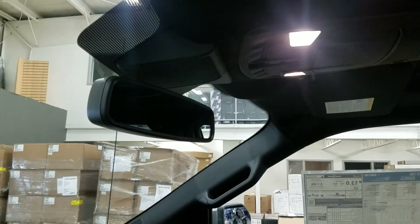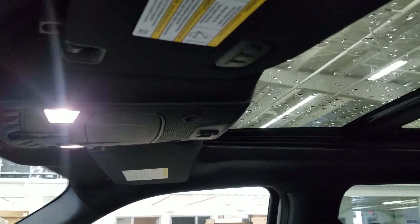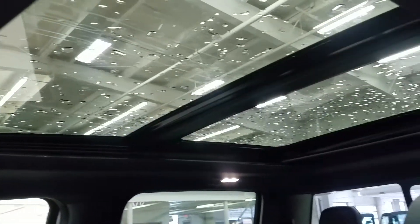Up above we have our auto-dimming rearview mirror with cabin lights that provide ambient lighting. We also have three garage door opener controls and our beautiful twin-panel moonroof.